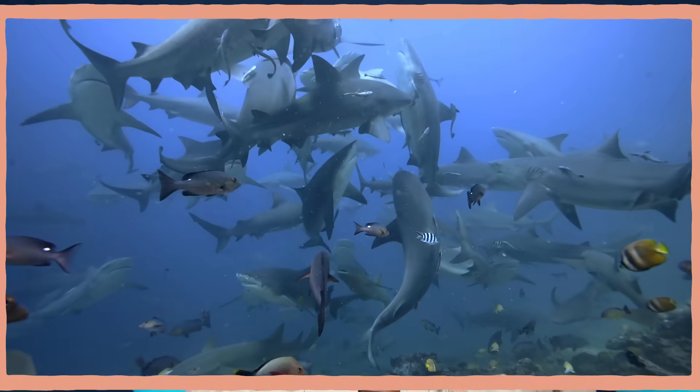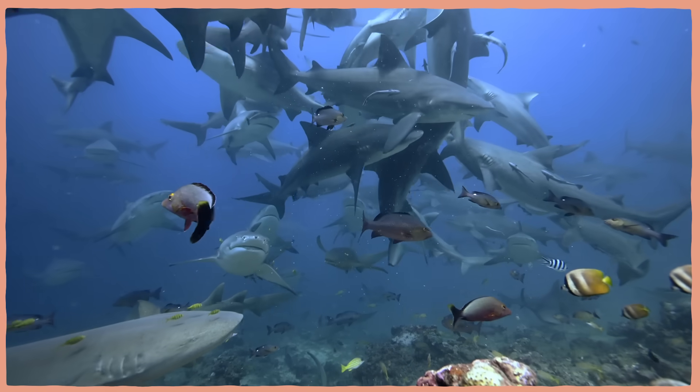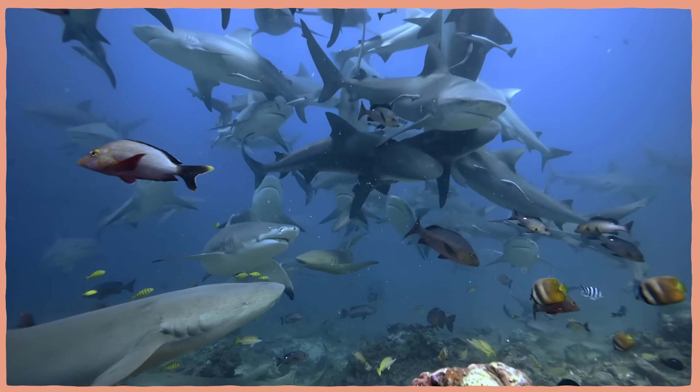Put simply, Port Jackson sharks are weird to us, and that catches our interest, and that makes scientists want to work more with them, and that has turned them into a decent model for sharks in general. With over 400 species of sharks in the world, the least surprising thing about them should be their ability to surprise us.